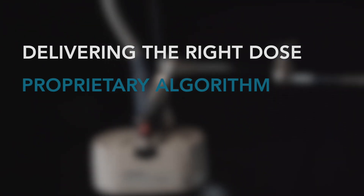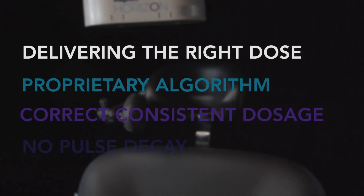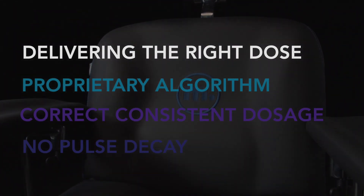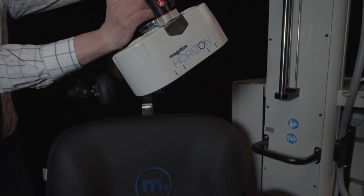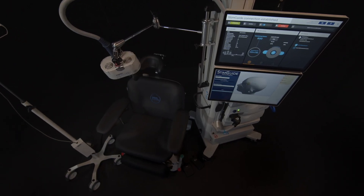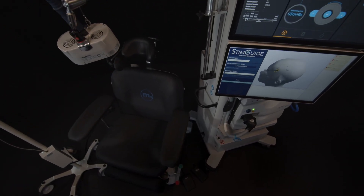See how the proprietary algorithm ensures your patients receive the correct and consistent dosage throughout a treatment session without pulse decay to optimize outcomes. Experience an elevated level of care with the innovative H3.